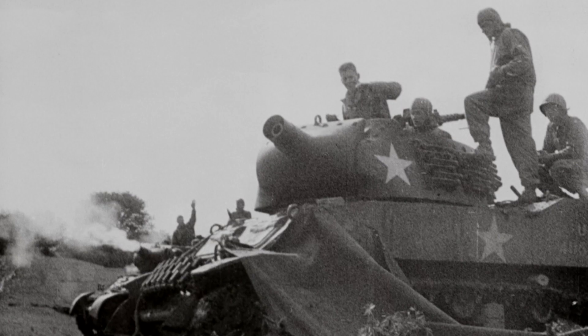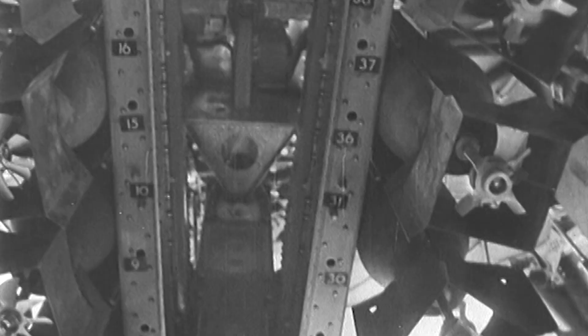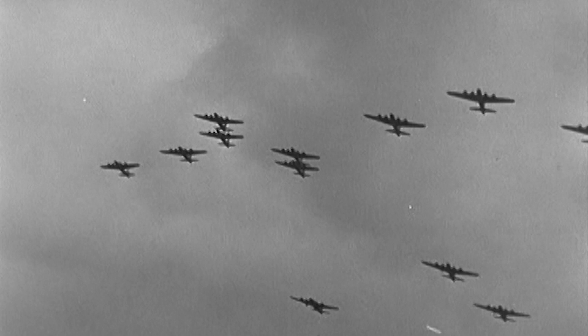Germany's troops are falling back as Allied forces led by the United States and Great Britain advance across Europe during World War II. Desperate to turn the tide, leaders of the Luftwaffe, Germany's Air Force, launch a new top-secret weapon to stop the Allied bombers attacking Germany.